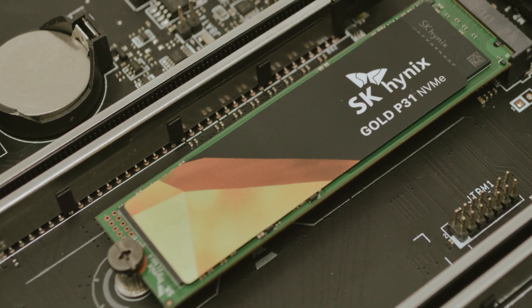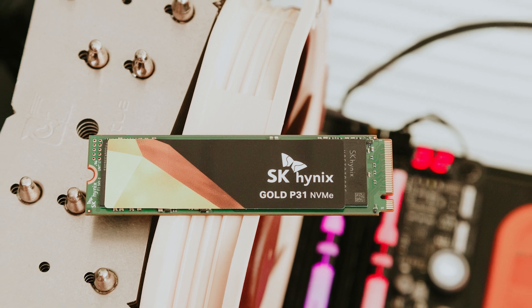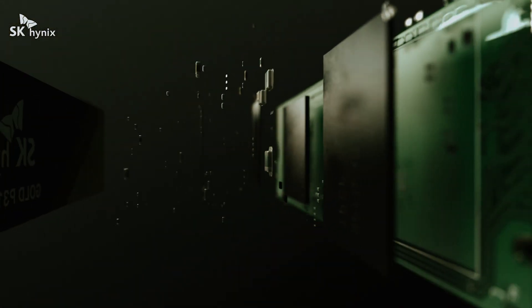Designed for high performance without the risk of overheating, the Gold P31 features pioneering thermal efficiency. This means you can tackle demanding workloads with confidence, knowing that the drive can keep its cool.